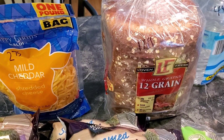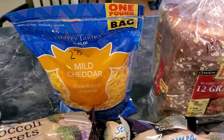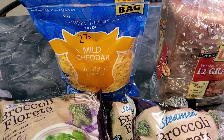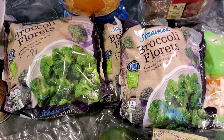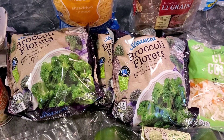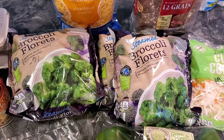Picked up some whole grain bread for $1.19, and $2.75 for a one-pound bag of mild shredded cheddar. Also grabbed four packages of the $0.99 broccoli florets — those are 12 ounces each.